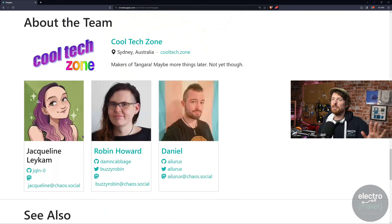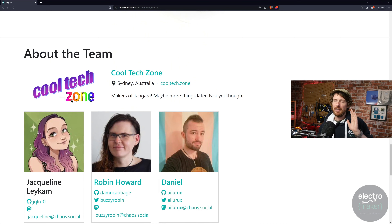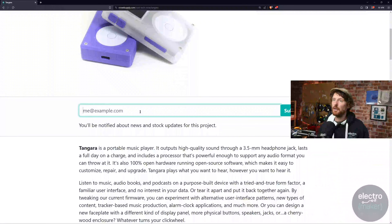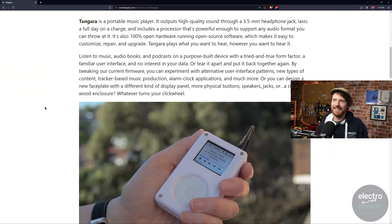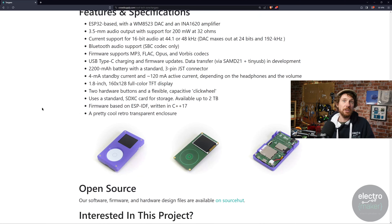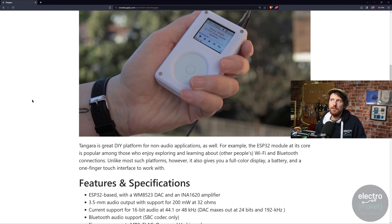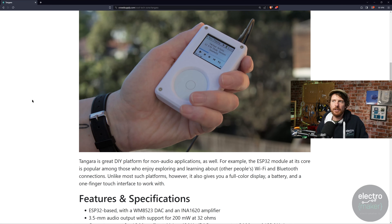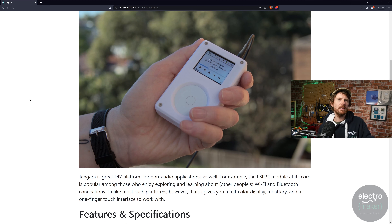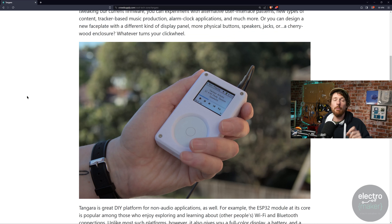That's it for Tangara for now. Cool Tech Zone is who is making it, and you can enter your email address if you're interested. The idea of a fully custom MP3 player that is both nostalgic and a development kit — one thing that jumped out is the mention of music trackers. You could totally turn this into a music tracker. It might be a bit cumbersome with the click wheel, but embedded music trackers exist. This is definitely one to keep an eye on.